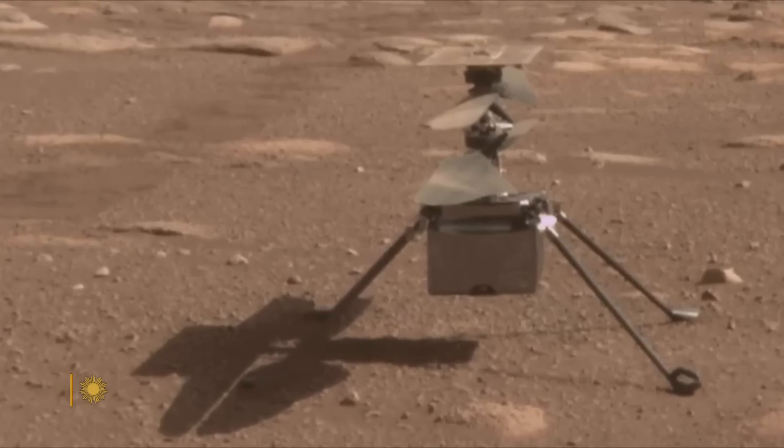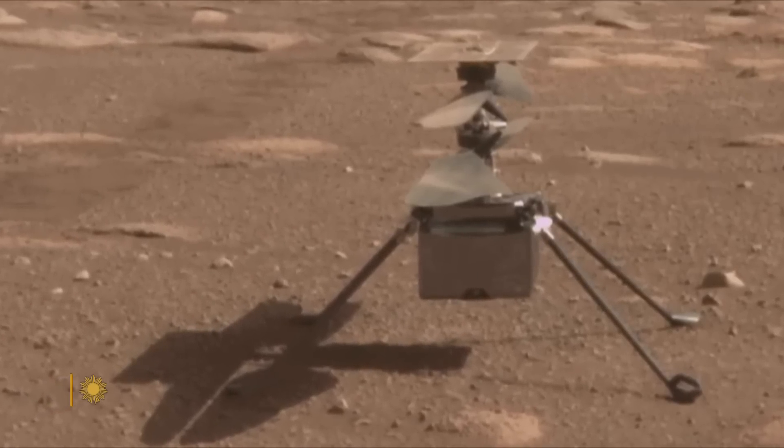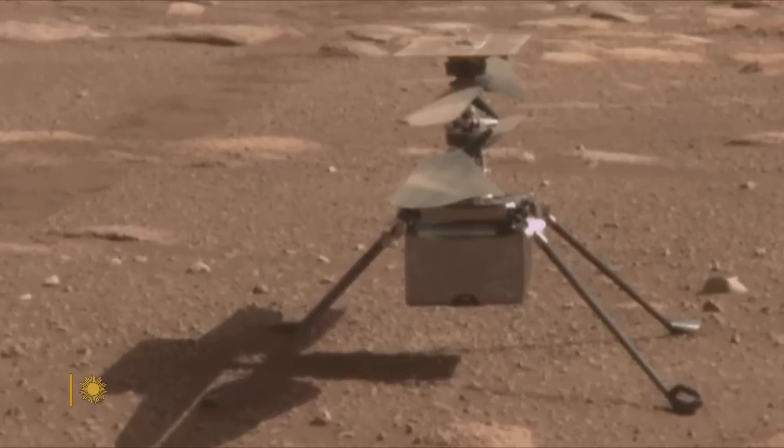Tell us about Mars Day 427. Radio silence. The first thing you're thinking is: battery froze, everything broke, we're probably dead, mission's over. For three days the team tried to get a response. And then, on the third day, another miracle.